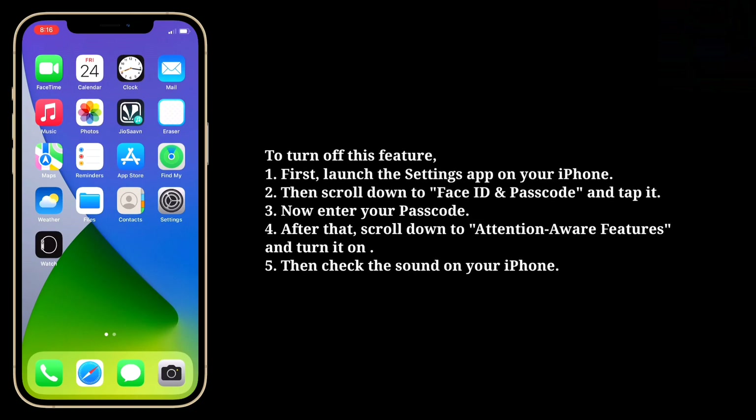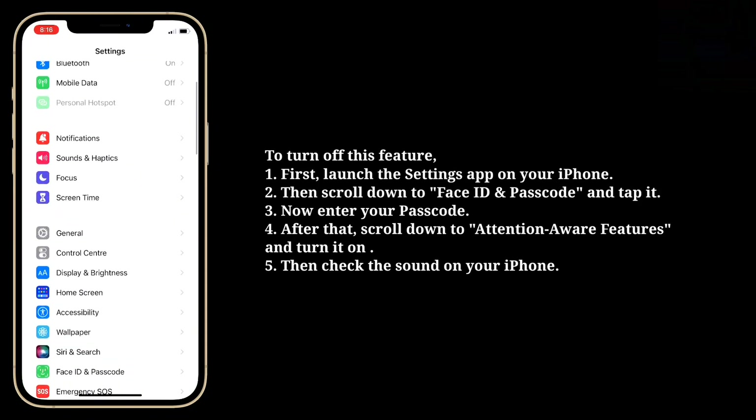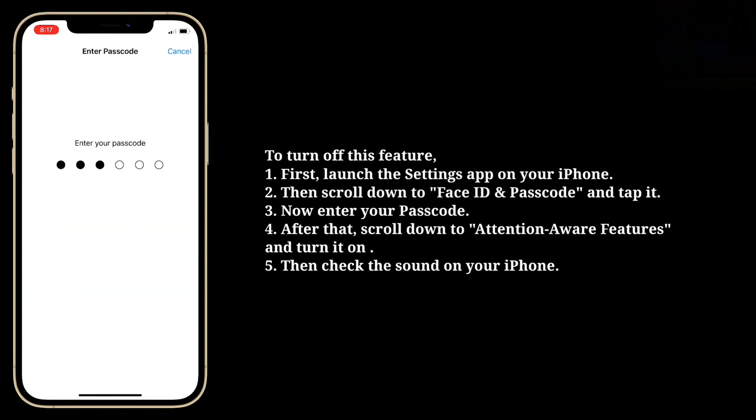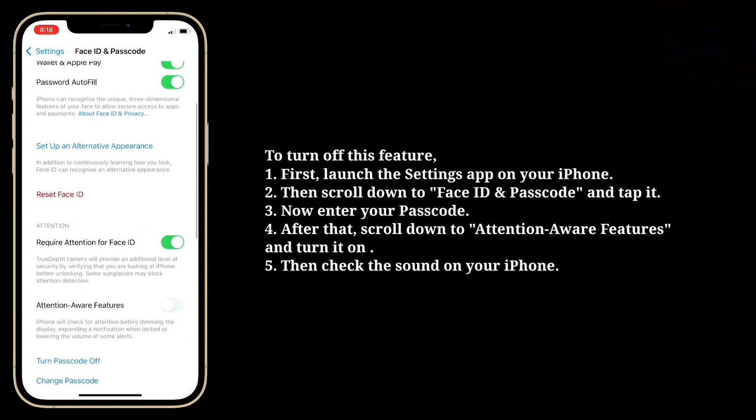To turn off this feature, first launch the settings app on your iPhone. Then scroll down to face ID and passcode and tap it. Now enter your passcode. After that scroll down to attention aware features and turn it off. Then check the sound on your iPhone.